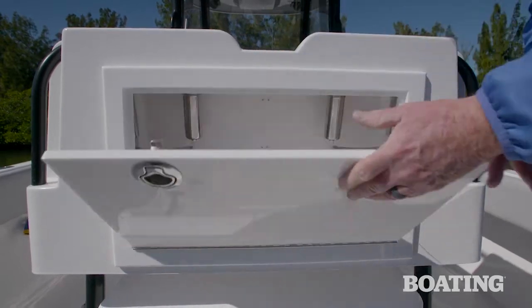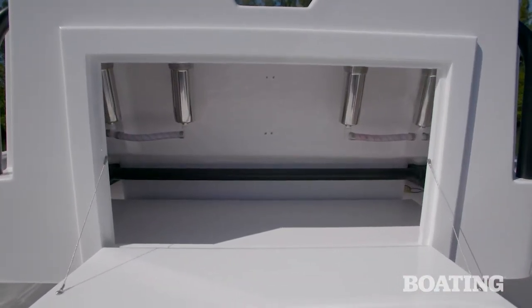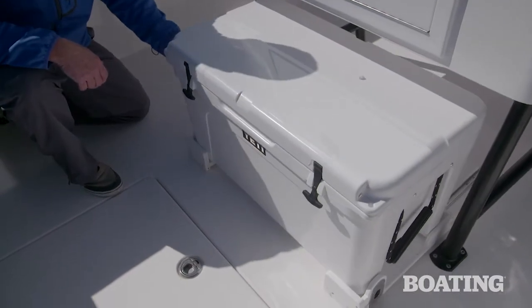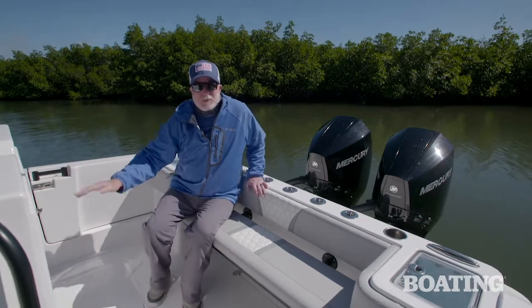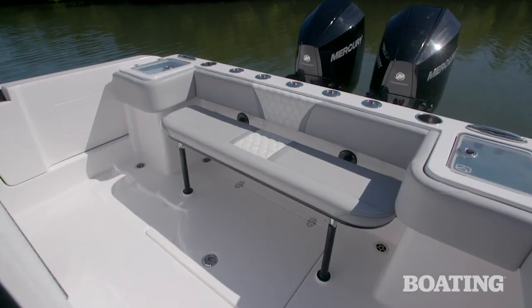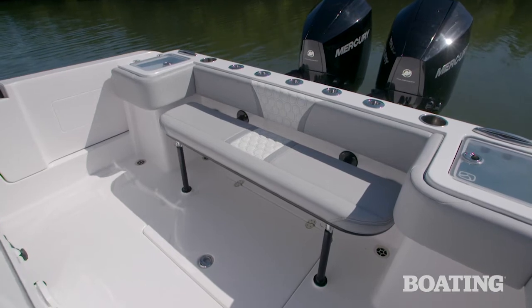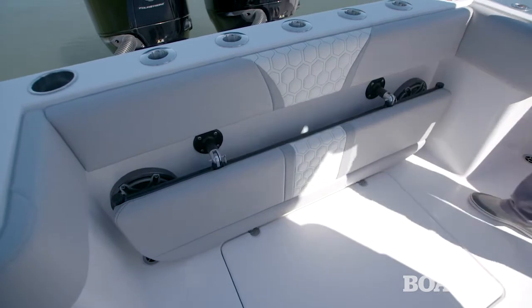There's also storage that can be optioned for tackle storage for guys who really love to fish. An option is a Yeti Tundra 75 that slides out from underneath. On those days when fishing isn't a priority, there's an easy to set up transom bench seat. It'll seat as many as four, and it's easily stowable and removable when you want to go fishing again.